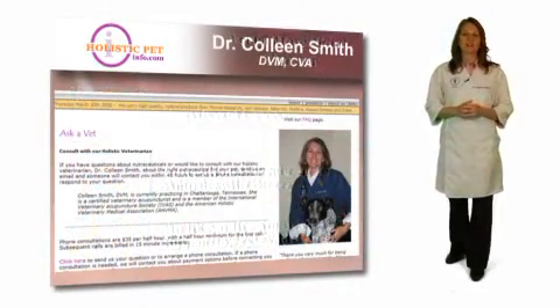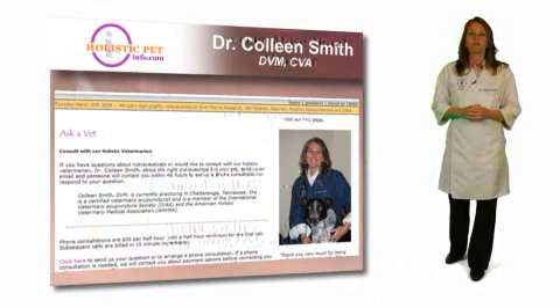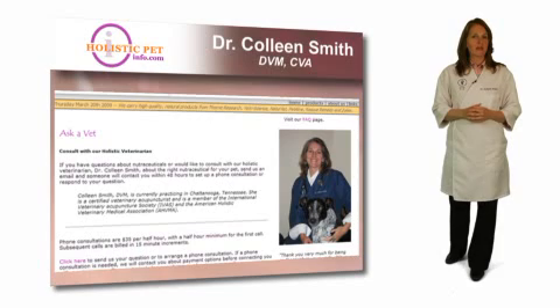Hello, my name is Dr. Colleen Smith and I'm working with HolisticPetInfo.com to advise pet owners how natural medicines and therapies can be used to heal animals.